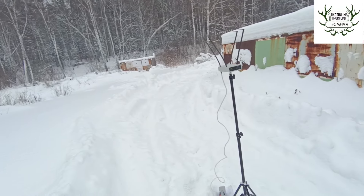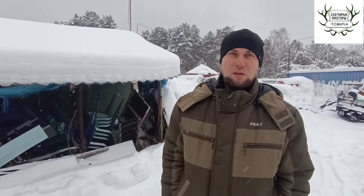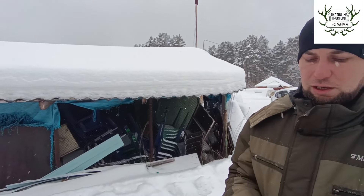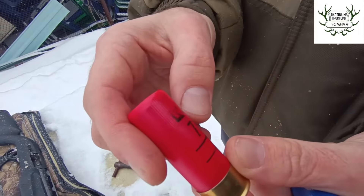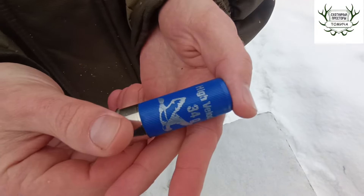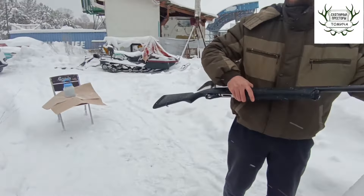Дистанцию для отстрела мы выбрали 30 метров. Вот стоит хрон, но тут где-то будет 31 метр. Будем пробовать замерять, если погода даст — снег, последние ролики погоду показывали. Отстреляем 4 мишени по номерам: цилиндр с семёркой, пятёркой, тройкой и единицей. Семёрка — «Калашников» 32 грамма контейнер, в левую мишень. Пятёрка — «Главпатрон Silver Shot» 34 грамма, тоже контейнер.